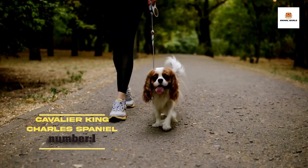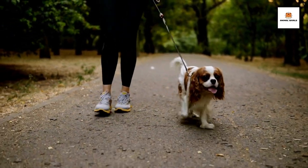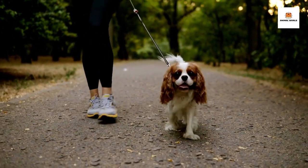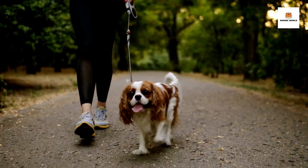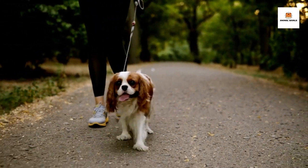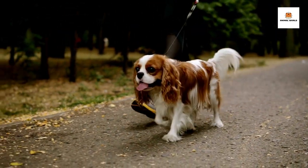Number 1: Cavalier King Charles Spaniel. Are you looking for a loving and loyal companion dog? You might want to consider the Cavalier King Charles Spaniel. This breed is named after King Charles II of England, who was known for his love of dogs, and the Cavalier King Charles Spaniel has been a beloved breed for centuries.